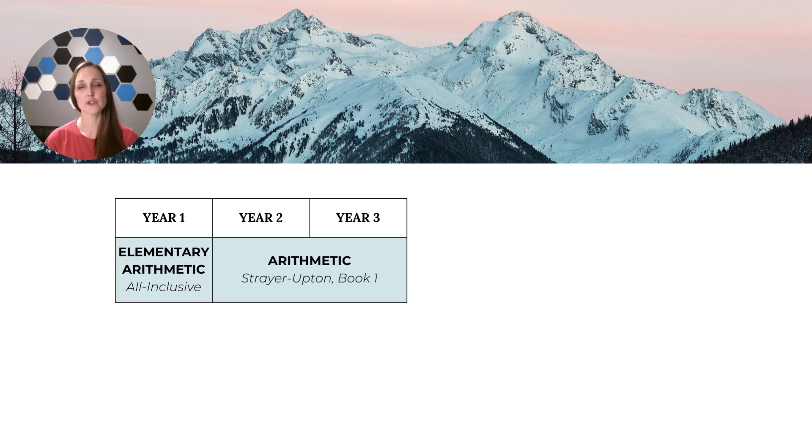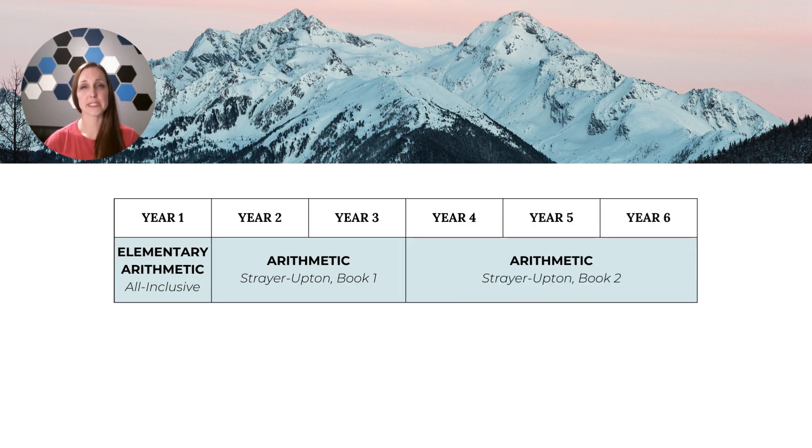We are often asked why we use Strayer-Upton book one in second and third grade when it was written originally for third and fourth graders. The answer is that we use it to teach new ideas and new material from the beginning, whereas it was originally written to be a review of second grade at the start. In years four through six, students use Strayer-Upton book two and catch up to the recommended grades and ages for these books. Students continue exploring the four fundamental operations of arithmetic — adding, subtracting, multiplying, dividing — and we really hone in on fractions during this time. Decimals and percents are then taught in the context of how they relate to fractions, and each year students go deeper into these ideas as they continue to build a solid foundation for the other streams of math.